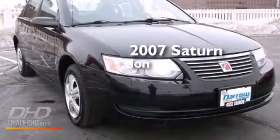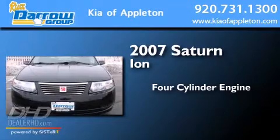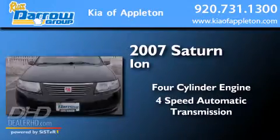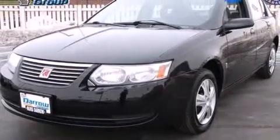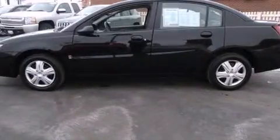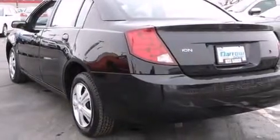This is a 2007 Saturn Ion. It has a four-cylinder engine and a four-speed automatic transmission. Features include a split-folding rear seat, a rear window defroster, a CD player, and a tilt steering wheel.